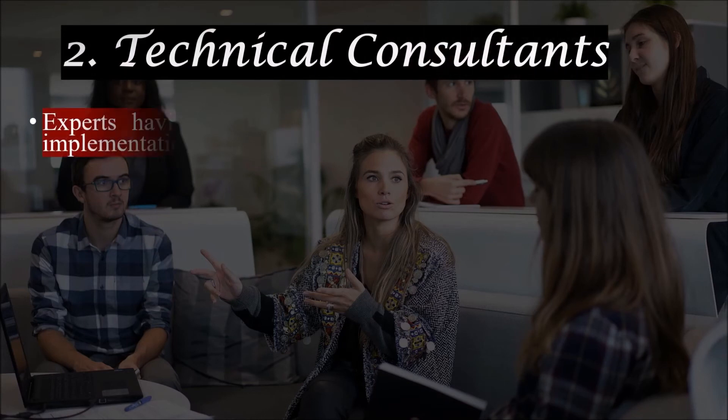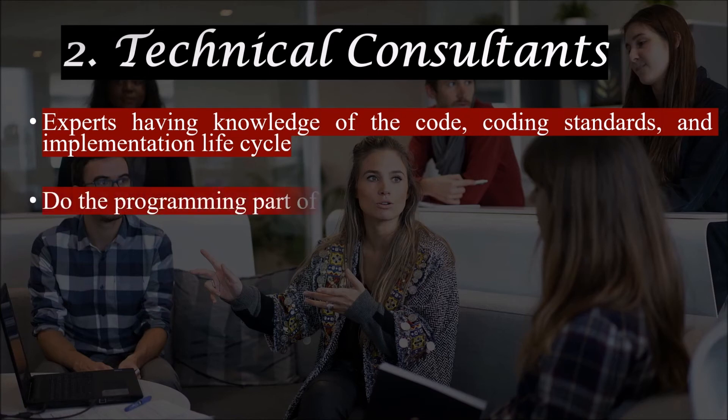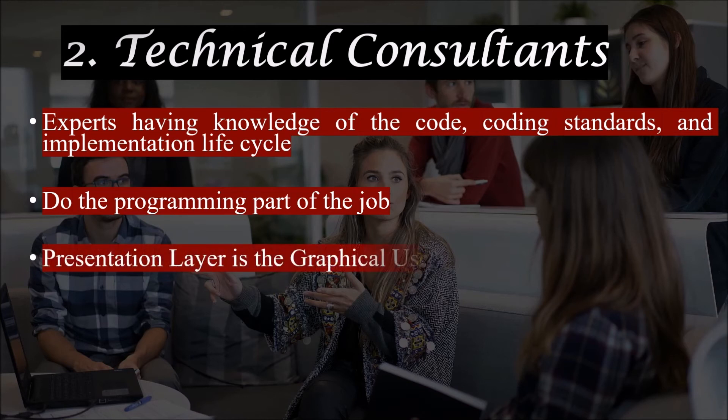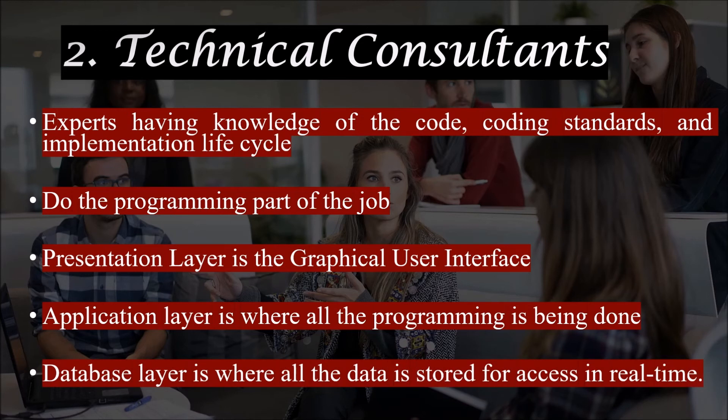Technical ERP consultants are experts with knowledge of coding standards, implementation lifecycle, and they handle the programming part of the job. Their main role is customization, extension, and modification of the existing product, as well as developing reports. The ERP system has three layers: application layer, presentation layer, and database layer. The presentation layer is the graphical user interface through which end users input data and view reports. In the application layer, all the programming is done, and the database layer is where all the data is stored for real-time access.